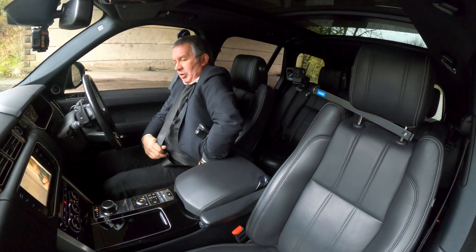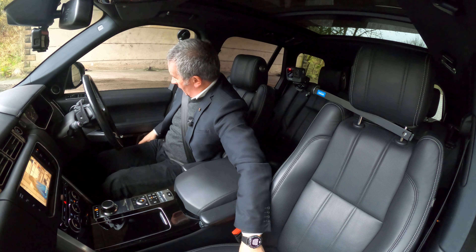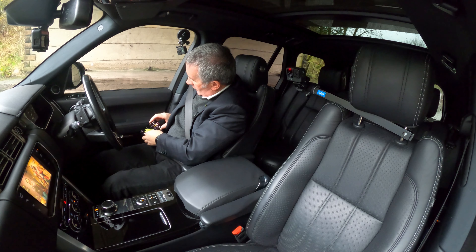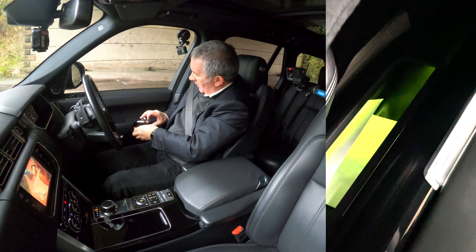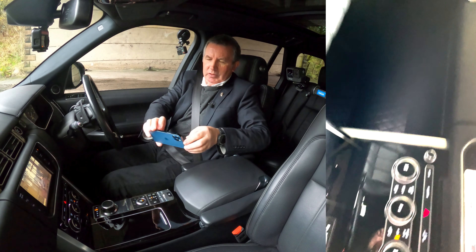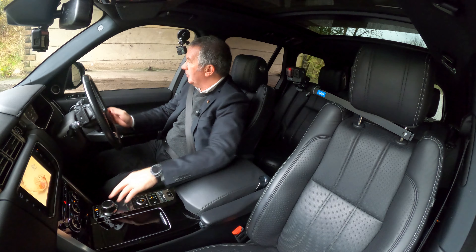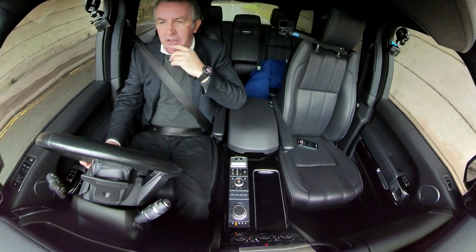I can actually see the mood lighting here as well. It's set to green - you can see it down there and also up the side. It looks like something from the Nostromo. Okay, busy road today, we'll get going.